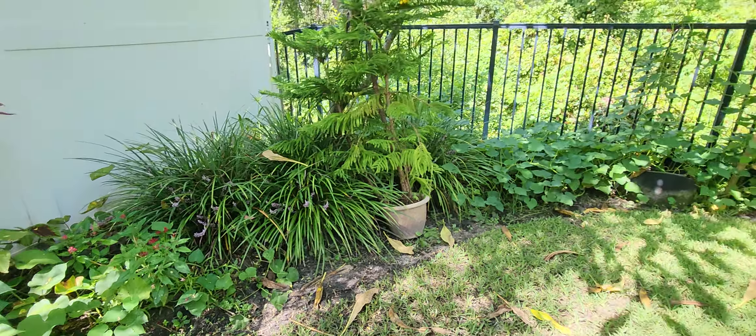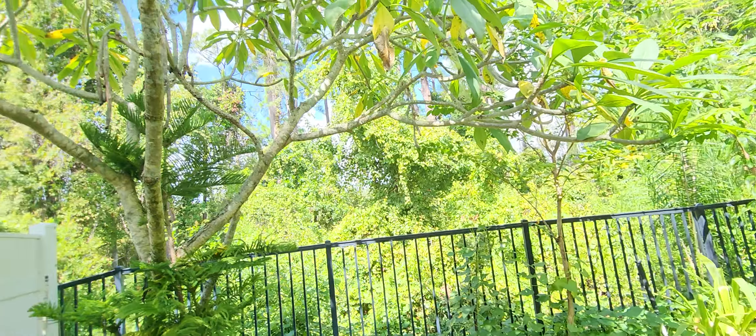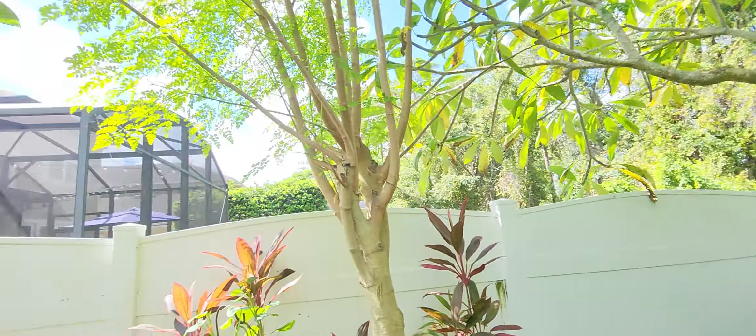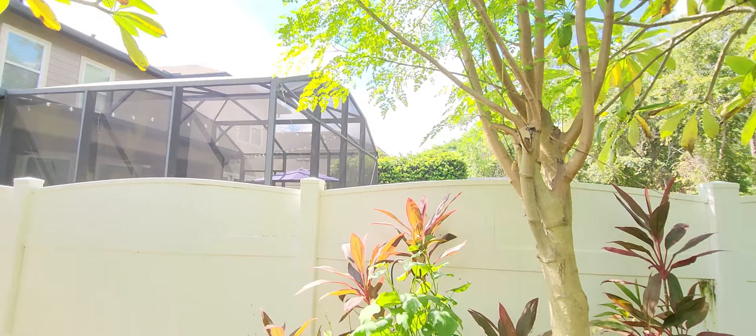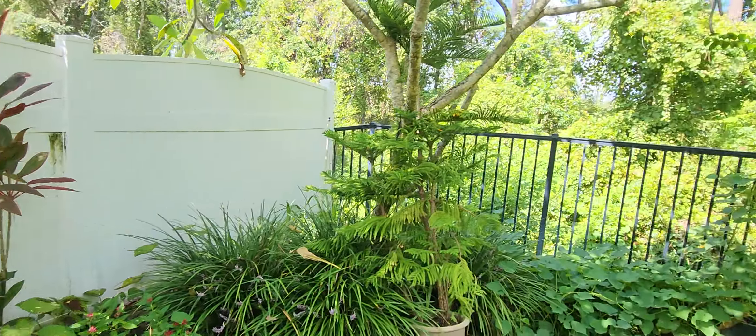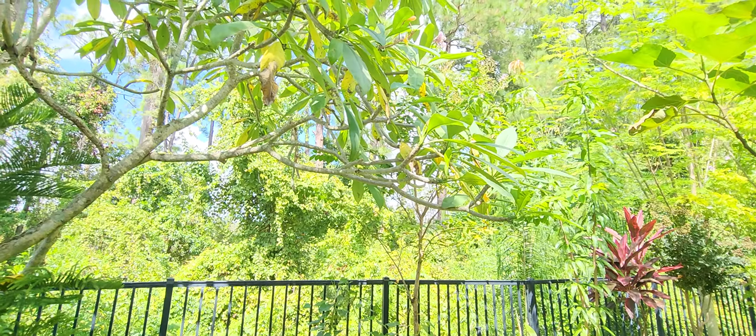I hope everybody has a great day. As you can see, it's sunny in Florida — you would already know that. Take care, everybody. I hope you all have a great day. Come back and see me again real soon. Bye-bye.